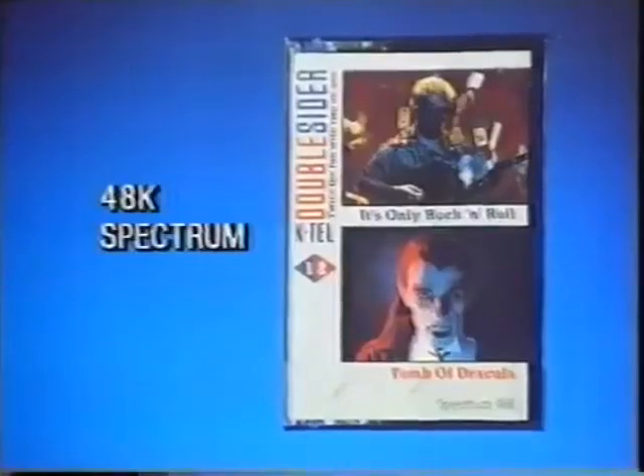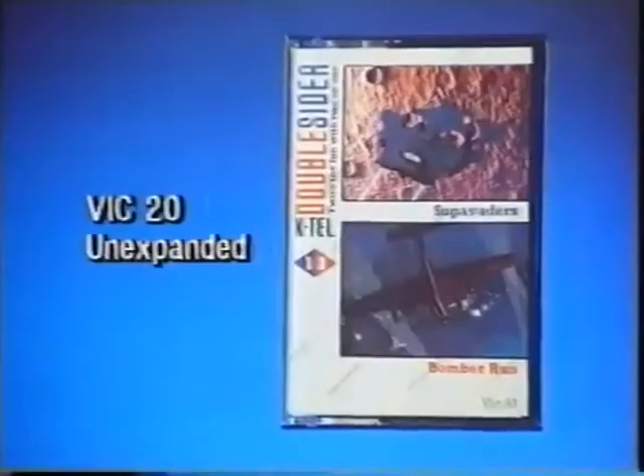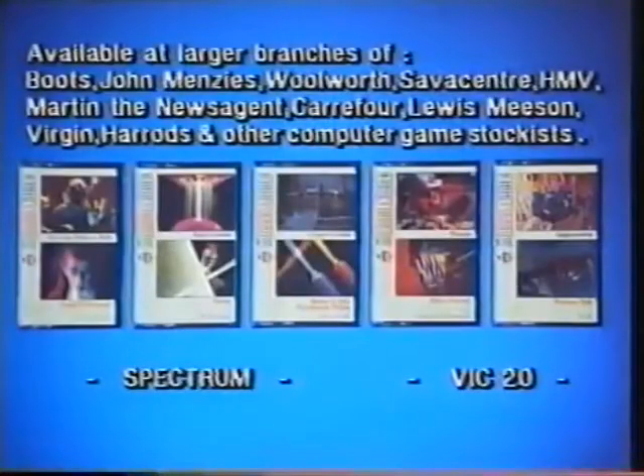Choose from these three K-Tel double-siders for the Sinclair ZX Spectrum, or these two for the Commodore VIC-20. K-Tel double-sider computer games — for £6.95, you'll get twice the fun with two games on one.